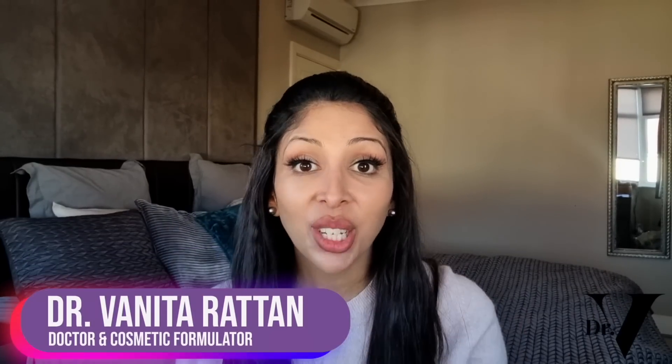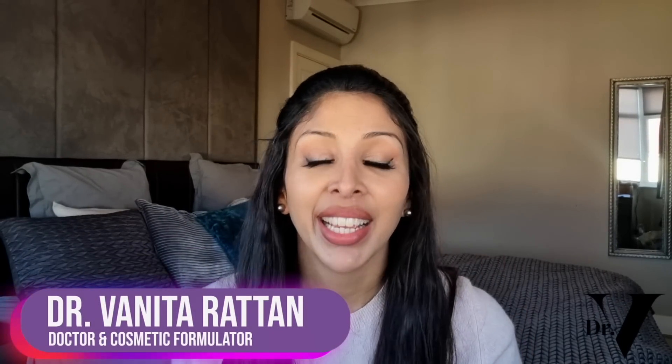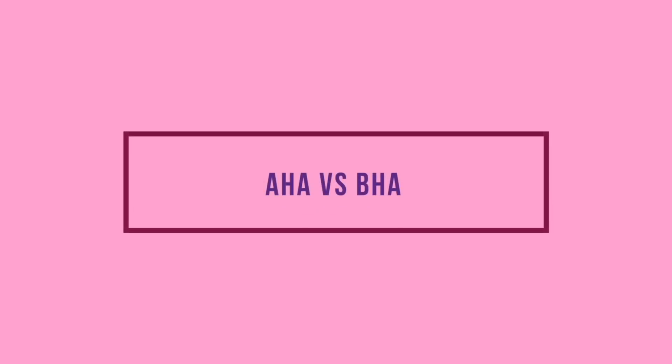Hello, I'm Dr. Benita Ratan. I'm a doctor but I'm also a cosmetic formulator specifically for skin of colour. Today's video is AHA versus BHA — what on earth are AHA and BHA, how do they work on the skin, are they safe, which ones are safe, what percentages are safe, and what products do I recommend? I'm going to go through it all in this video.